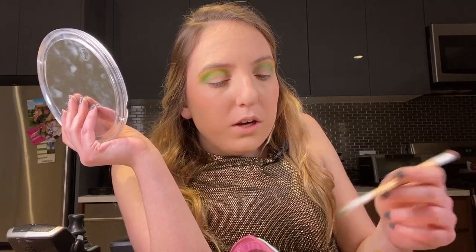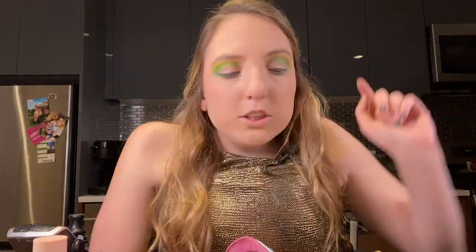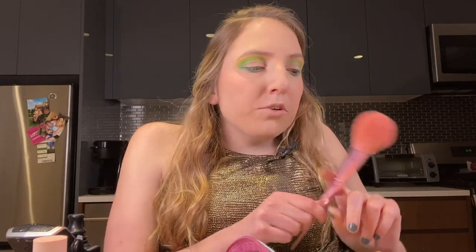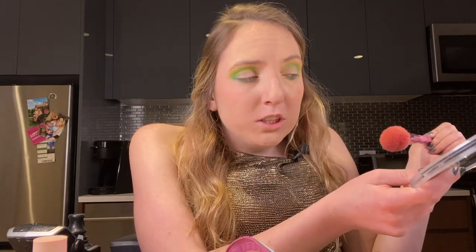Next I'm going to take the shade Bamboo and line it underneath my eye. It's looking a little crazy right now but I promise it will come together. I did have a little bit of fallout on this side. If this ever happens to you, just take a big fluffy brush and brush away the fallout instead of rubbing it with a makeup wipe or your fingers, which can just spread it and make it worse. Taking the big fluffy brush and brushing it away makes it so much easier.